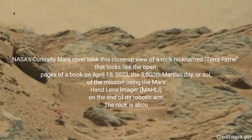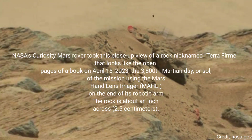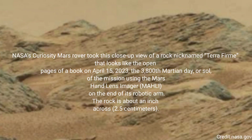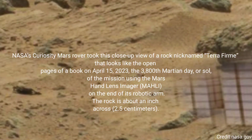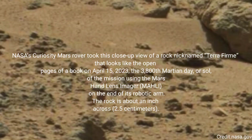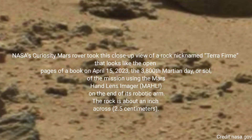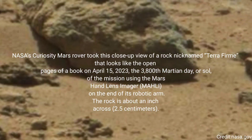NASA's Curiosity Mars rover took this close-up view of a rock nicknamed Terra Firme, that looks like the open pages of a book on April 15, 2023, the 3,800th Martian Day, or Sol, of the mission, using the Mars Hand Lens Imager, MAHLI, on the end of its robotic arm. The rock is about an inch across — 2.5 centimeters.